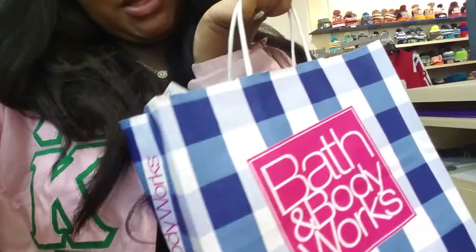What's up guys, so right now I am at work and I guess since I'm not doing anything I might as well just do a little mini haul. I went to Bath & Body Works on my break and I'm going to show you guys what I got — just a couple of things because a lot of stuff was on sale and I only spent 17 dollars.